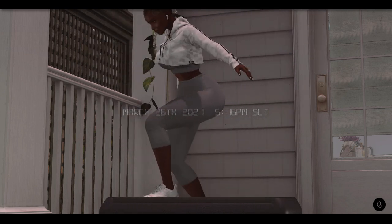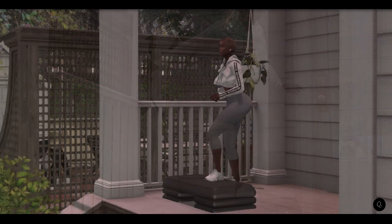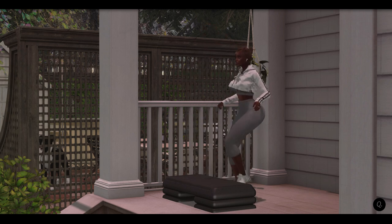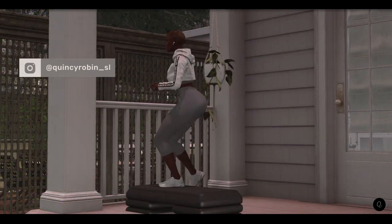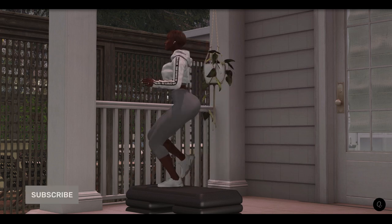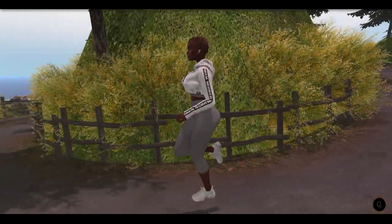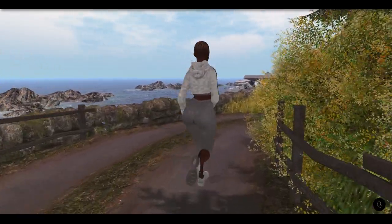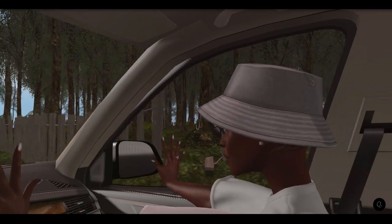Hello Robins and welcome back to my channel, I hope all is well. I figured I would catch up on an afternoon workout as the temperature changes, it will only be fitting for my workout to be taken outdoors. Spring is finally in the air!